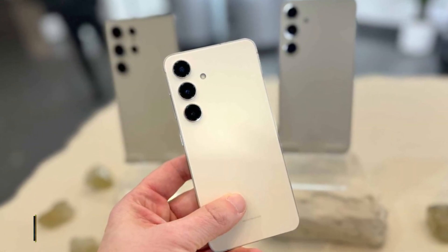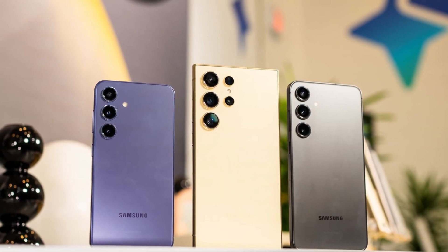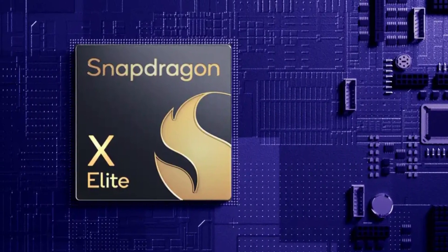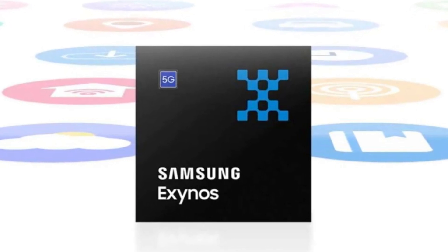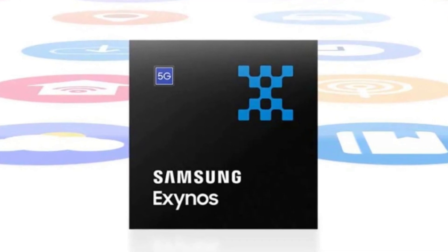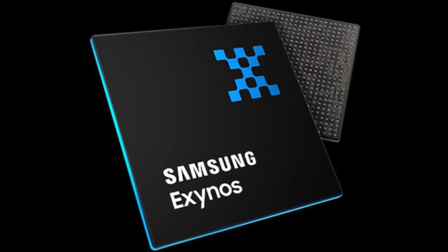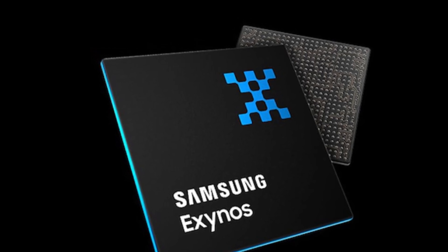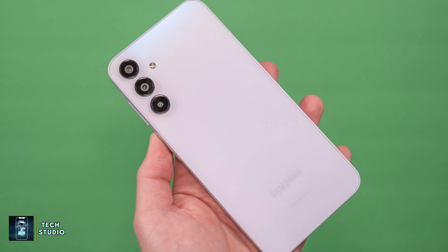Now let's talk about the Galaxy S25 lineup. Rumors are swirling fast. Speculation has it that the Galaxy S25, S25+, and S25 Ultra might all come equipped with Qualcomm's Snapdragon 8 Elite chip. It appears that Samsung may not be able to produce enough Exynos 2500 chips in time for the Galaxy S25 series launch. However, some sources indicate that if the yield issues improve, the company might still incorporate the Exynos 2500 in both the Galaxy S25 and S25+, possibly alongside the Snapdragon variant.